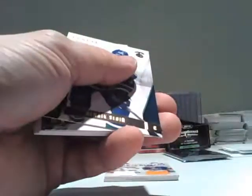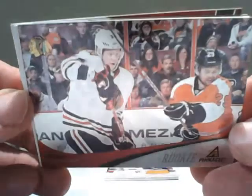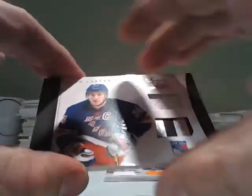The last pack before the Box Topper — the Box Topper felt a little thicker, probably a Luxury Suite. For the Blackhawks, a Dylan Olsen. It does feel like one of the Jersey Stick cards, and it is — for the New York Rangers, Jersey Stick of Ryan Callahan: Rangers, jersey, and stick.